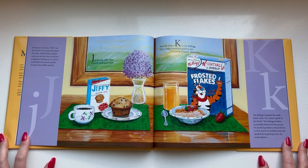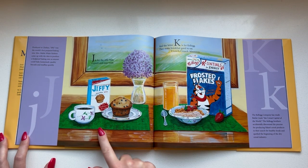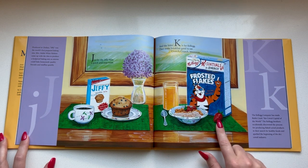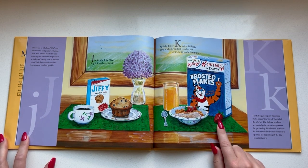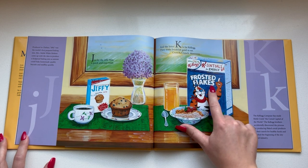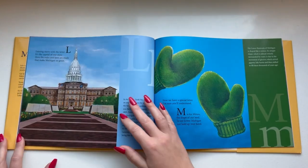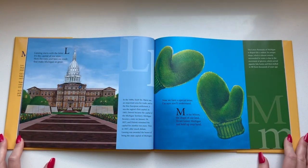J is for the Jiffy Mix, a quick and easy treat. And the letter K is for Kellogg — they make breakfast good to eat. Crunch crunch, mmm — I love Frosted Flakes! Lansing starts with the letter L. It's the capital of our state. Here the rules and laws are made that make Michigan so great.